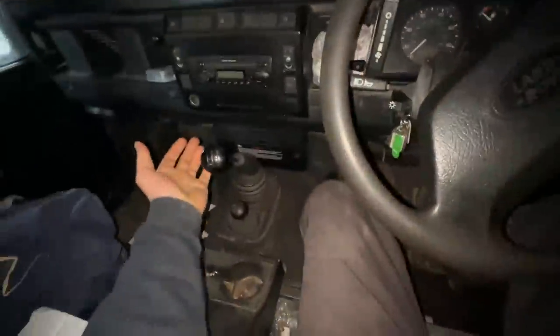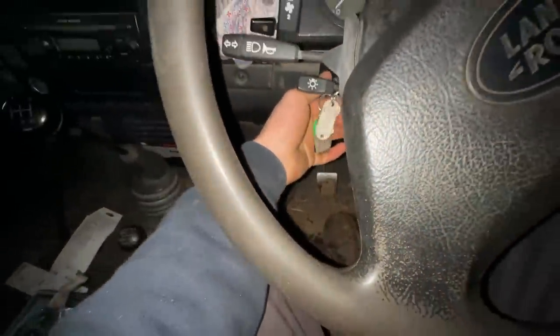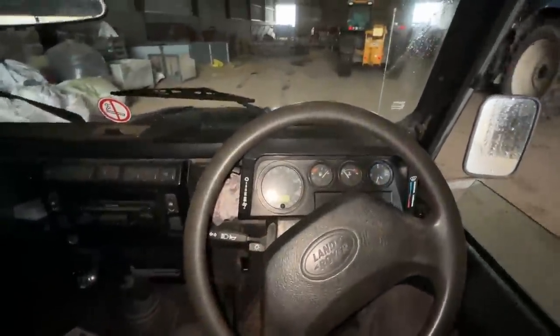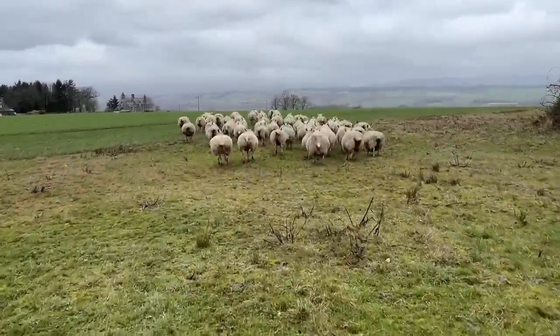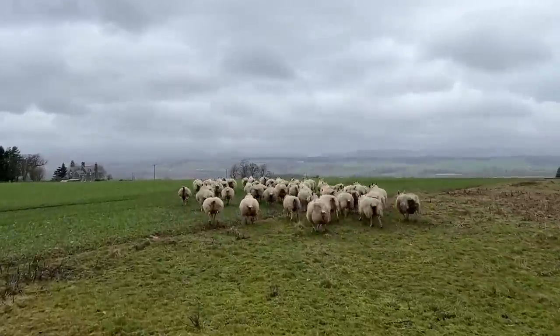I have just realised the Defender can start in first gear with no clutch. It's probably not good for it, but she's off. She's basically an automatic. Will this be the final time I chase sheep off of the barley? I bloody hope so.